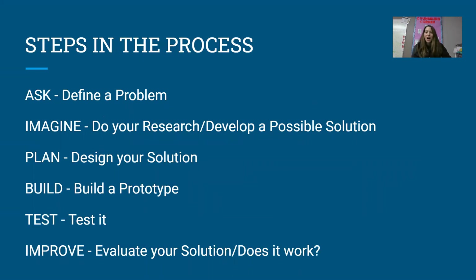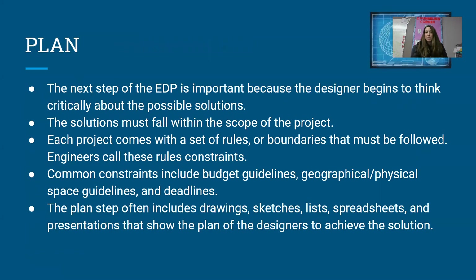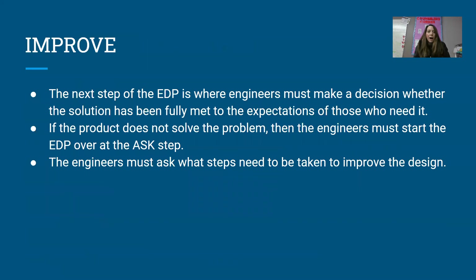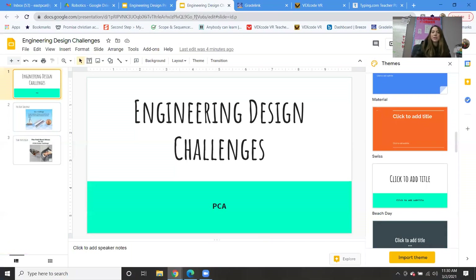The steps are: Ask — define a problem. Imagine — develop possible solutions. Plan — design your solution. Build — build a prototype. Test — test it out. And Improve — evaluate, does it work? These are our steps. I won't go through them in detail because we already did that, but we are actually going to do this this week.